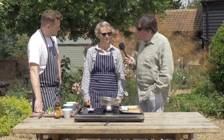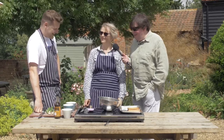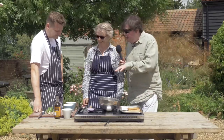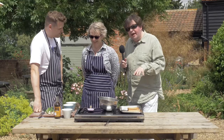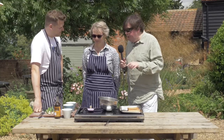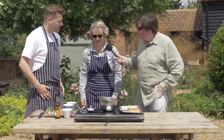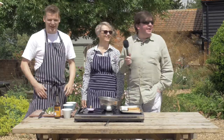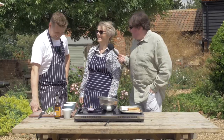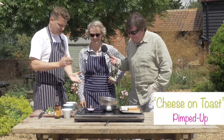Welsh rarebit — you tried some earlier and I thought it was delicious. You're going to make your own now. John's here to show us how you can make a really quick and tasty treat at home, and Ruth is going to be head chef — you're in charge. You've got a cooked-up version of cheese on toast.